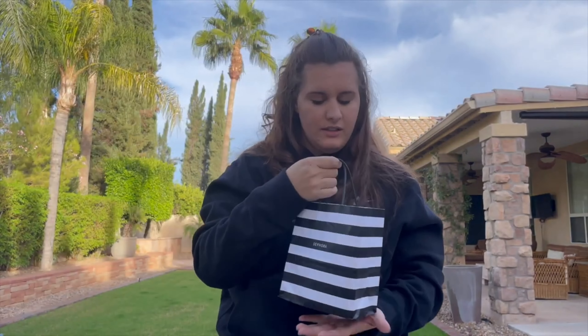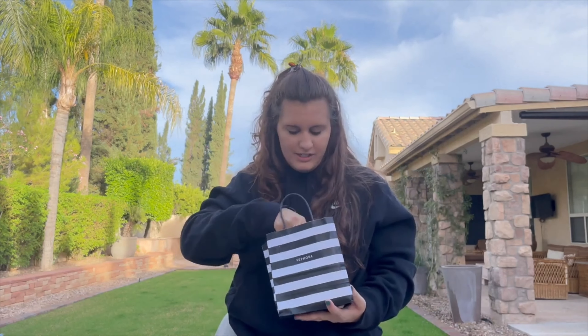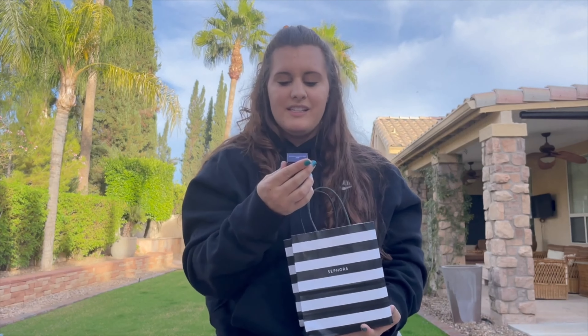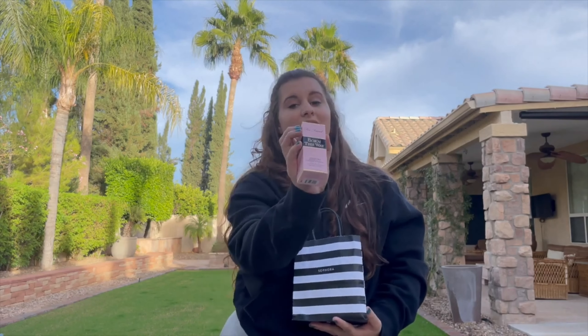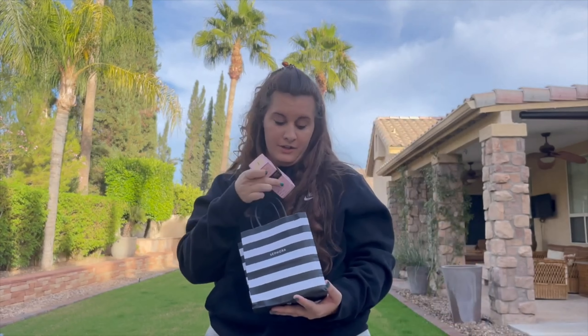And then we have Sephora — so expensive for no reason. I'm convinced all makeup is literally just the same thing, same lab, same exact ingredients, but just the packaging is different. This was $16 and it's tiny. It is Tarte Amazonian Clay 16-hour full coverage foundation. I just want to try this out. I did ask them to match me for a color because I can never match myself — my skin oxidizes foundation so quickly. She said she really likes this Too Faced Born This Way. I think I've tried it before. Hopefully I like it.